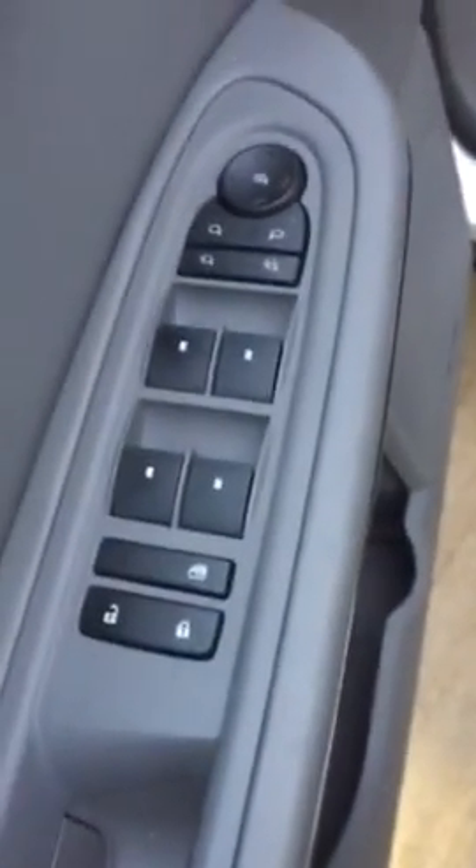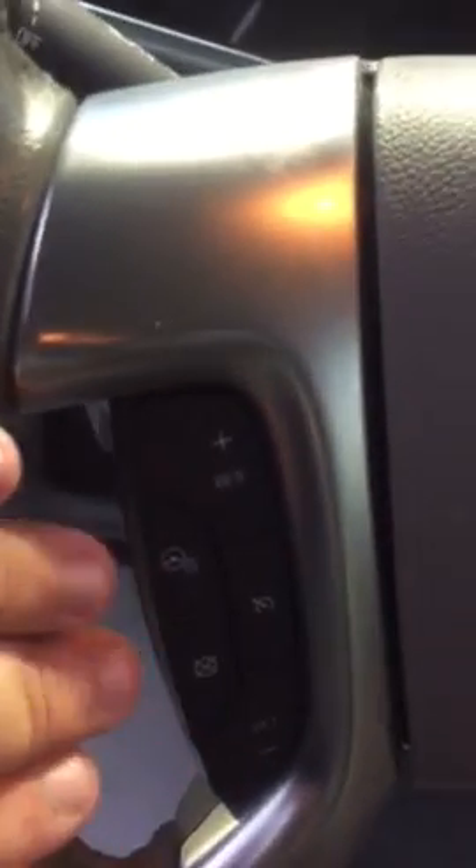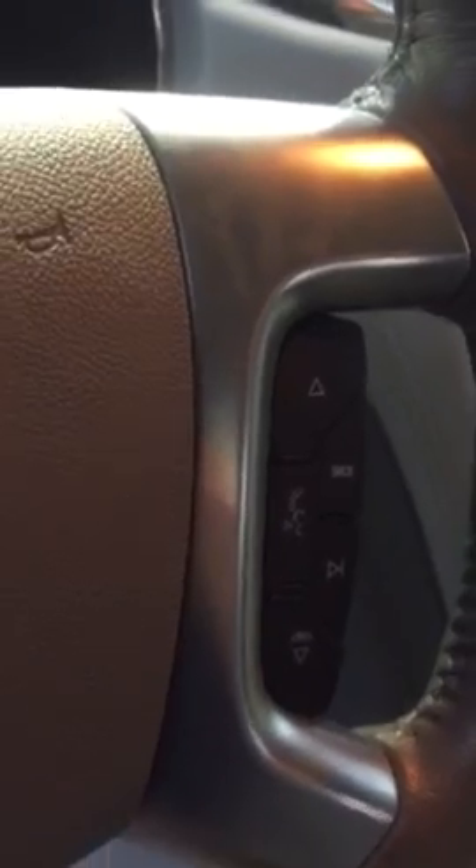Up front here in the LTZ, you are going to have your Bose premium surround sound as well as your power memory seating. You are going to have all your power windows and power locks and your automatic headlights. You are going to have your cruise control as well as your heated steering wheel and your Bluetooth connection.